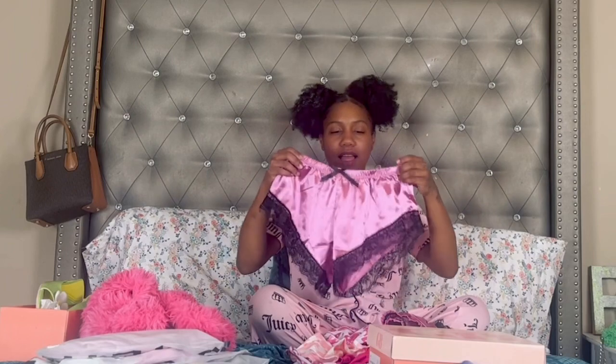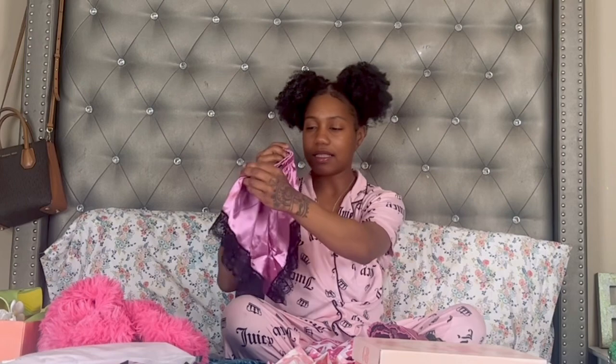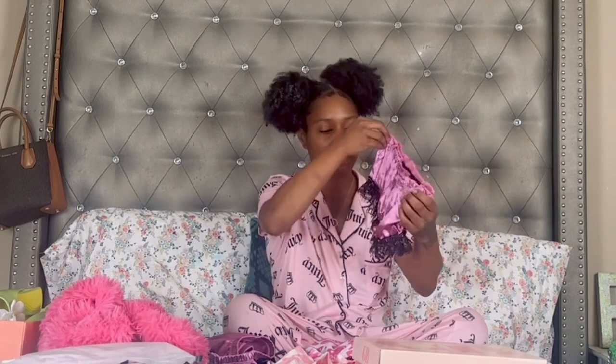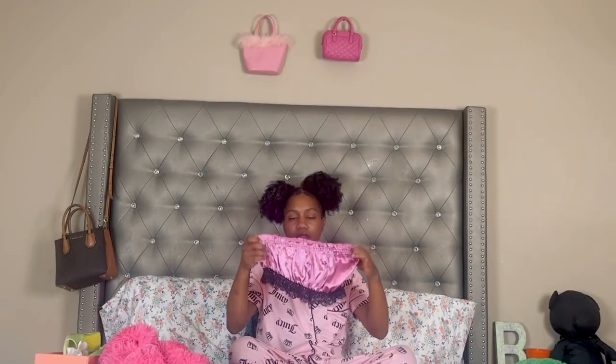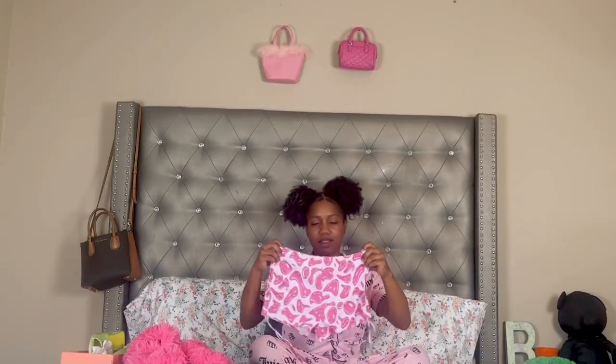First I got these pajamas — these are the shorts with black lace on them and they are satin, and this is the bralette tube top. These pajamas are so cute and I know they're going to be super comfortable. The next set has smiley faces on it — I've been loving smiley faces lately, I've been seeing them everywhere.